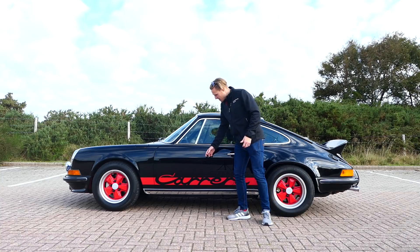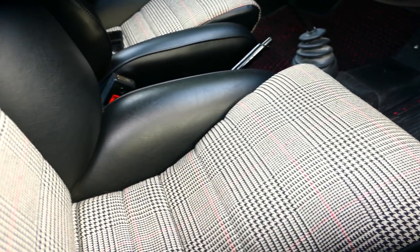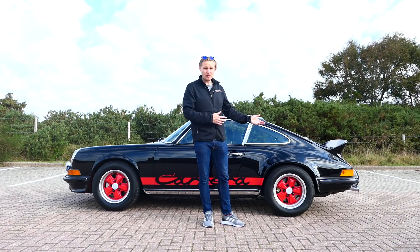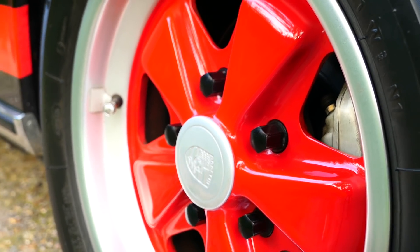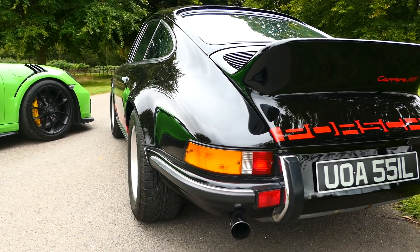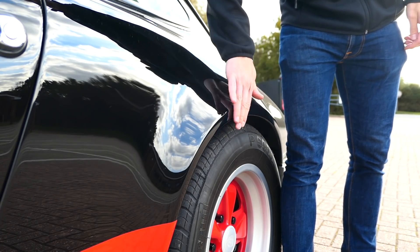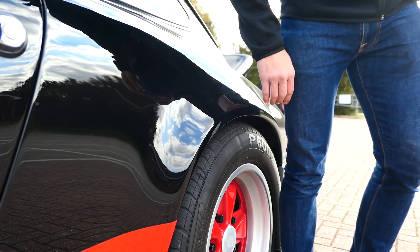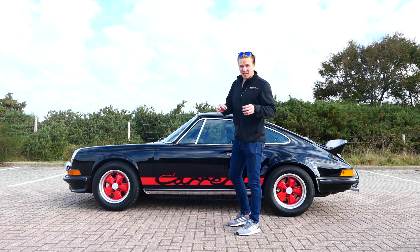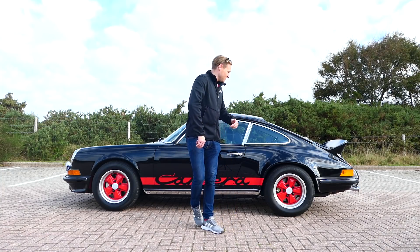Thinner glass, thinner metal, and lots of sound deadening stripped out all over — all helping with that power-to-weight ratio. Of course it also has more power, and more mechanical grip: 7-inch Fuchs wheels on the rear rather than 6-inch on the 2.4S, to fit wider tyres — 215s on the back, up from 185s. It's for that reason we now have this iconic arch profile, where the arch was flared to accommodate those wider tyres. That is the start of the Rennsport genesis, and the story evolves quite significantly over the 50 years since.